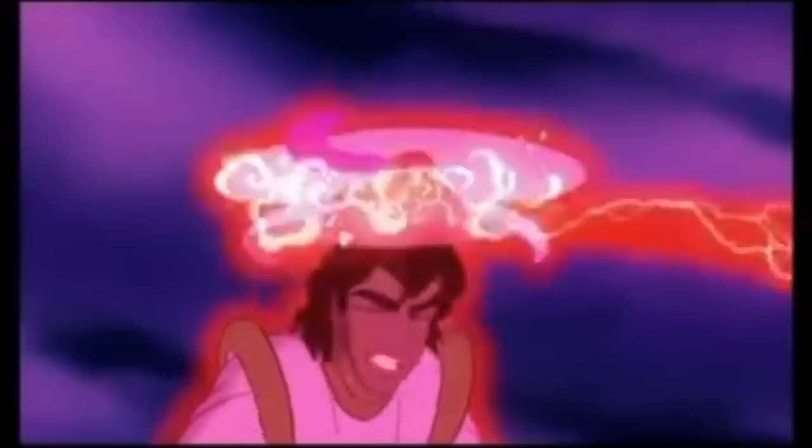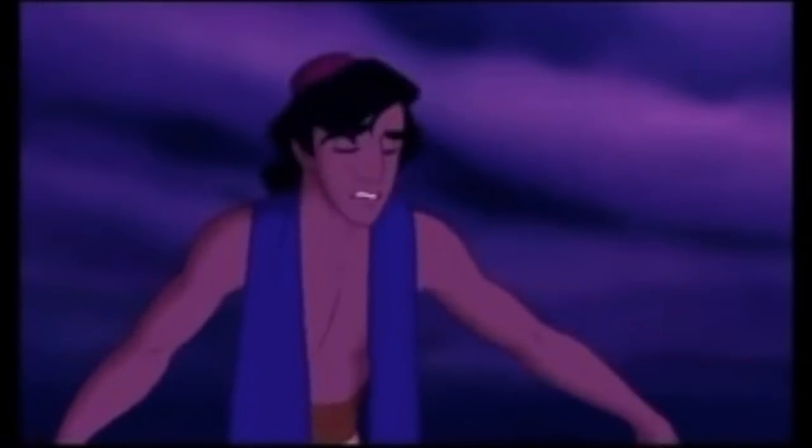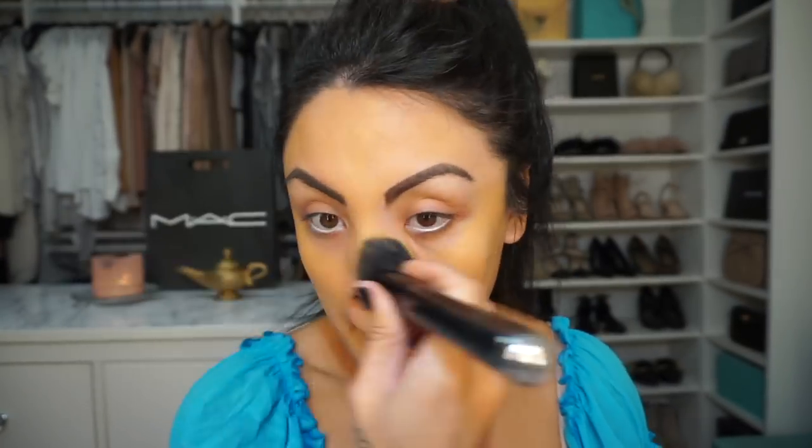Hi and thank you for watching! MAC collaborated with Aladdin — can you believe it? Those are pretty much the two best things. Every brunette I know is either a Jasmine or a Belle, and I'm definitely a Jasmine, so I'm really excited. I have a little bit of everything from the entire collaboration and I'm really excited to show you how it all worked out.